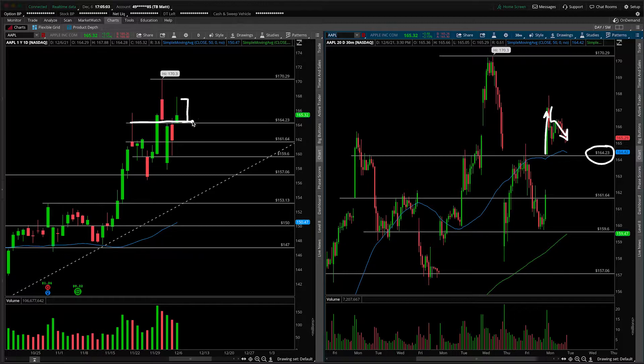We are above the top end of the range, so a line in the sand going forward is going to be today's low and the breakout point here at 164.25. As long as we remain above, Apple will likely remain a relative strength kind of monster, and we can look for the moves back to the all-time high at 170 and potentially new highs after that.